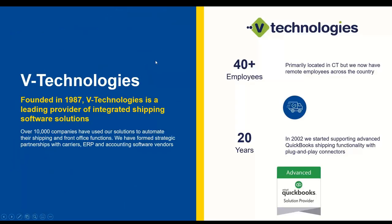A little bit about us. Most, if not all of you, know who V Technologies is — you've been using our ShipGear product for many years, which we appreciate. We were founded in 1987. Starship has really been around since 1989, so well over 30 years Starship has existed.